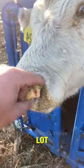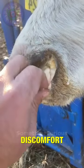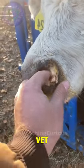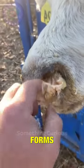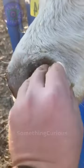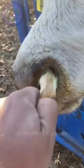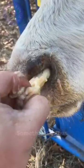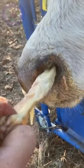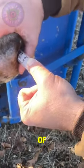This poor creature has a lot of mucus accumulated in its sinuses and feels unbearable discomfort. But luckily, the vet has come to the rescue. First, it must remove the dry mucus that forms the plug, and then, with a syringe, suck the rest of the content.